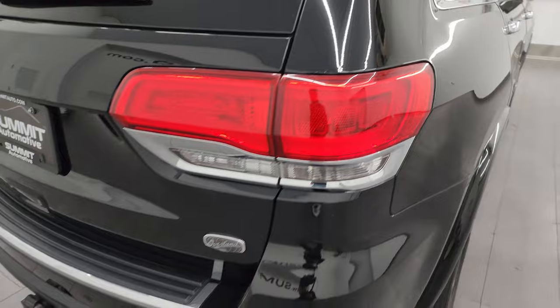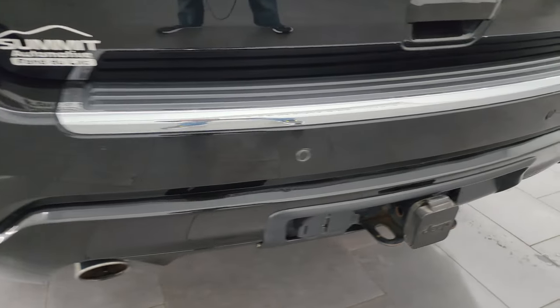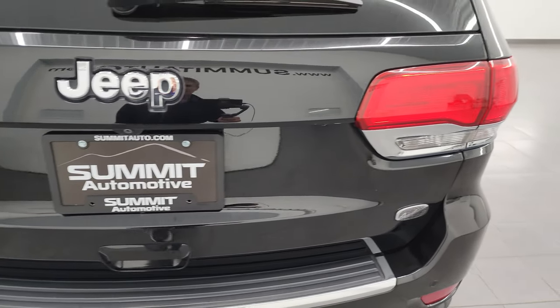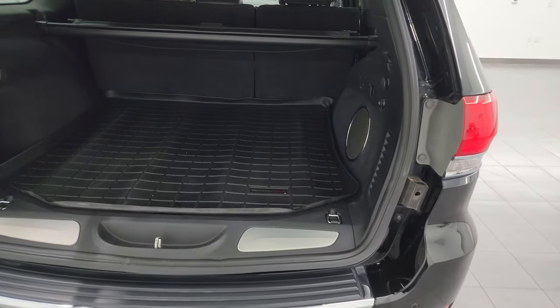Coming around to the back of the vehicle, you get the LED tail lamps, chrome-tipped dual rear exhaust, the towing package, backup parking sensors, receiver hitch, and 4-pin and 7-pin wiring. The rear gate is in really nice condition — I didn't see any major dents or dings. It also has a power lift gate.